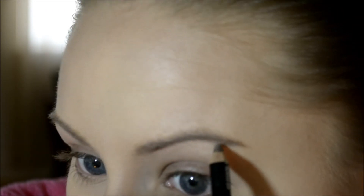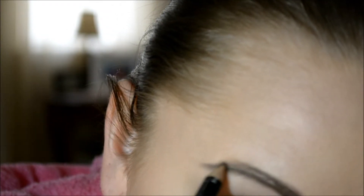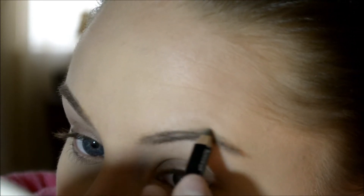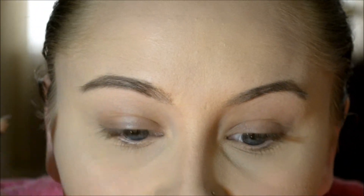I've heard really good things about the pomade pot things — like the Anastasia brow pot — or the Anastasia Brow Wiz, which is basically a really tiny skinny pencil. I was thinking about trying something like that because I really can't do much with these pencils — I'm basically just filling in my brows, not really getting them how I want them. See how I've got the point going on at the end there.